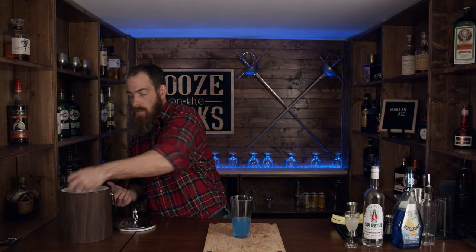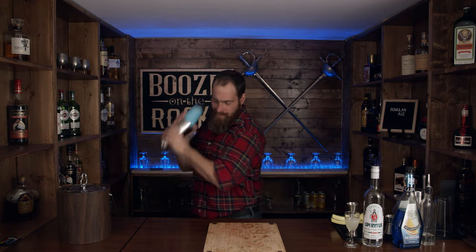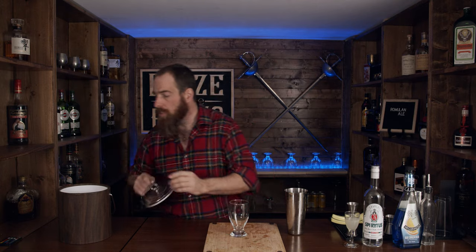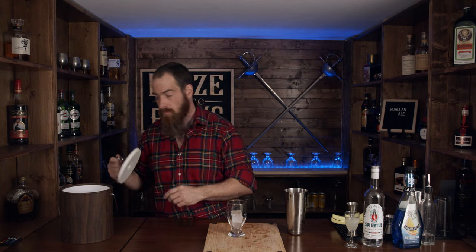I'm going to add some ice and shake this for a good 10 to 15 seconds. I also need my glass, and I'm going to put two ice cubes in here — actually, I'll add a third just because it looks good. Normally you wouldn't put any ice cubes in your ale, but a cocktail is also going to look good as well as taste great.